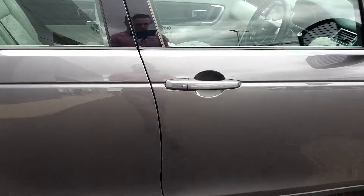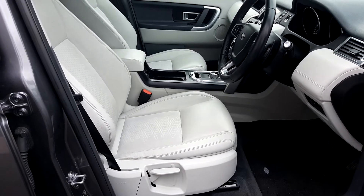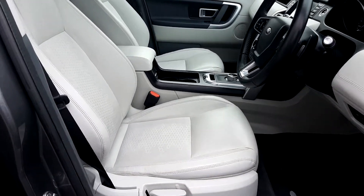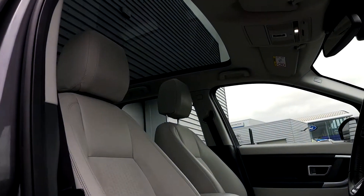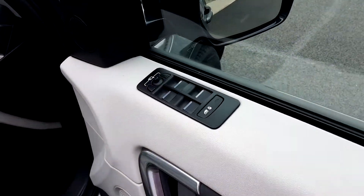Take a look inside the vehicle here. Inside you have a half leather Cirrus interior. One of the main features of this car is that it comes with a panoramic sunroof. You also have electric windows front and rear.